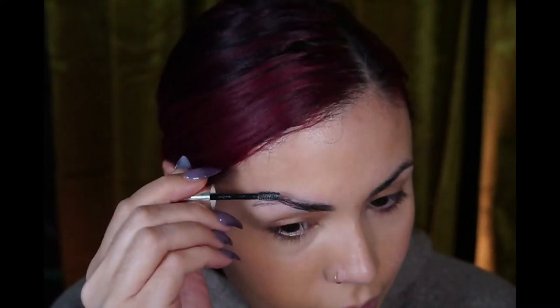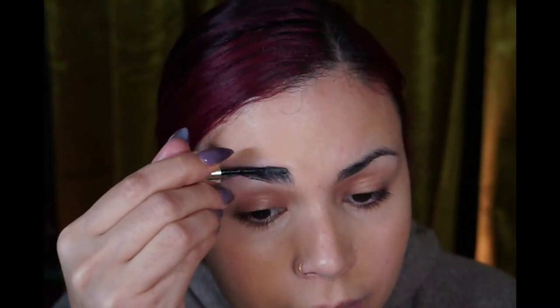Rare Beauty brow gel — there is no other, there just isn't. I'm going to keep my brows relatively thin today; I'm not really brushing up, just brushing across. Keeping the brows nice and thin and then flattening them as that dries. One brow down!